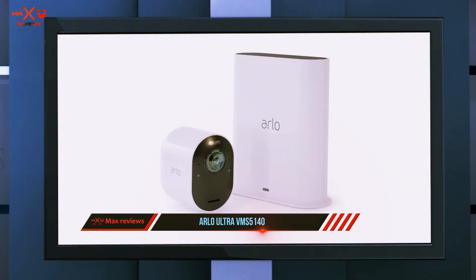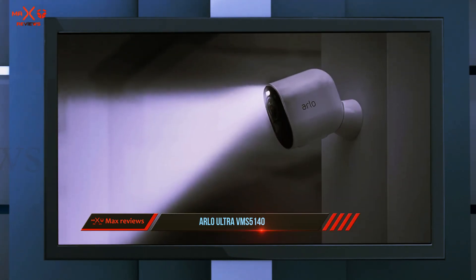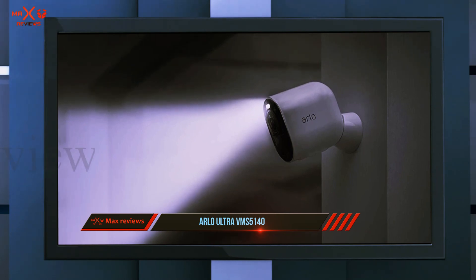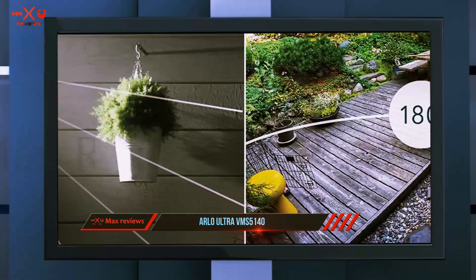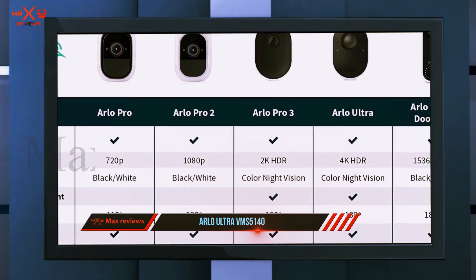The Arlo Ultra's 4K cameras deliver the best home security camera video, and it also uses that extra resolution to enable digital track and zoom, which makes it easier to follow a person as they move across the frame.